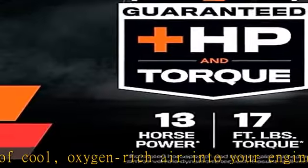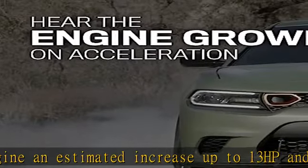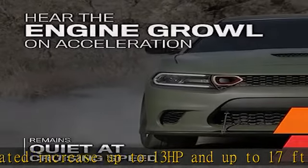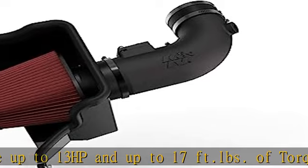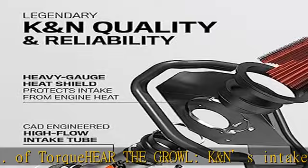Dyno testing you can trust. K&N air intake horsepower and torque testing is performed on wheel-based dynamometers, and the reports are included with each intake system.